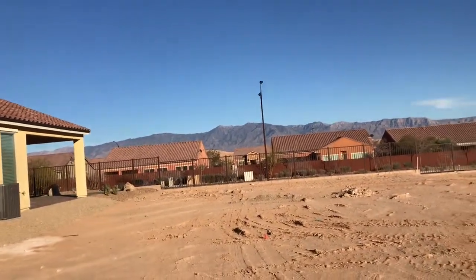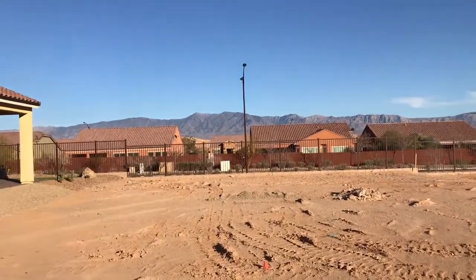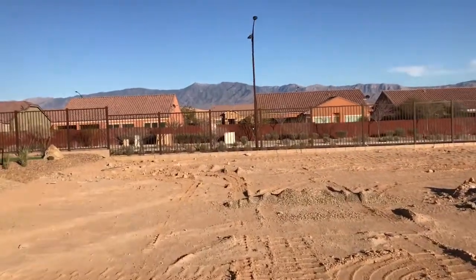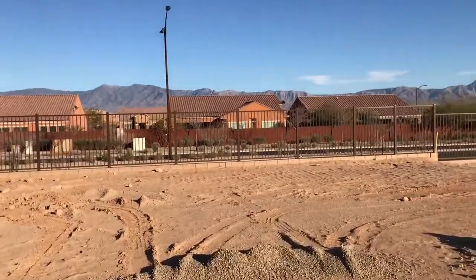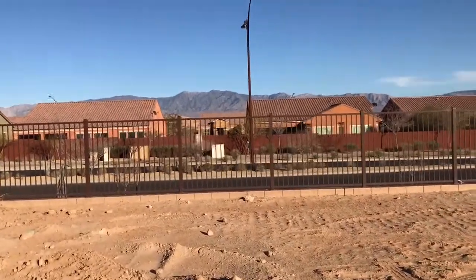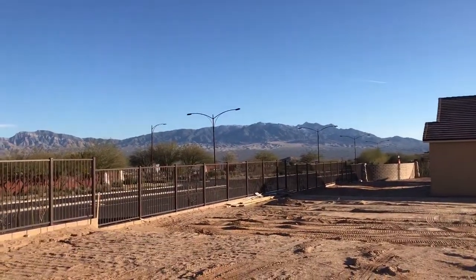This is lot 18 here in Wishing Well. Going to the back of the lot, you've got some great views of the mountains out here. The best views are kind of over this way — these mountains over here, you can see those a lot better.